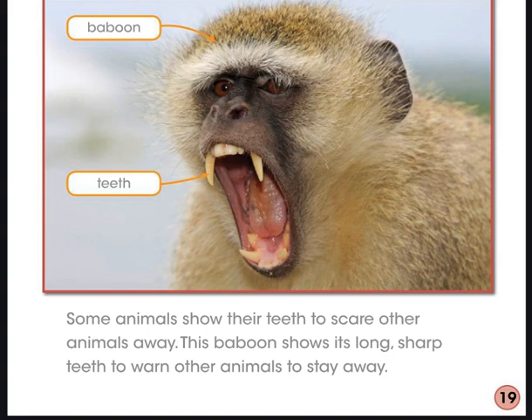Different animals have different ways of warning hunters or predators to stay away from them. Turn and tell someone four of the ways we just learned animals scare away predators. Some animals use their teeth or a loud sound to keep animals away. Others use their antlers or the sharp spines and spikes on their body to keep animals away.